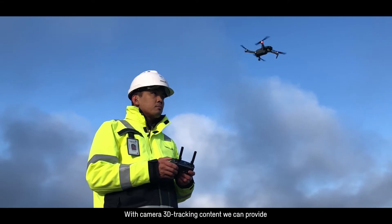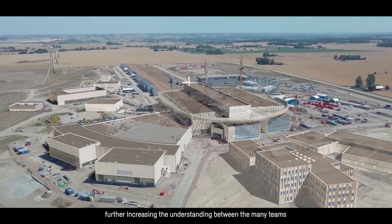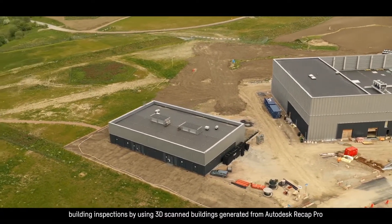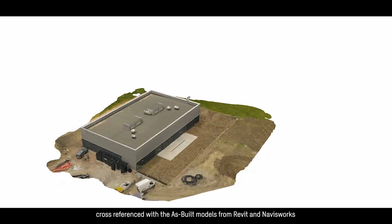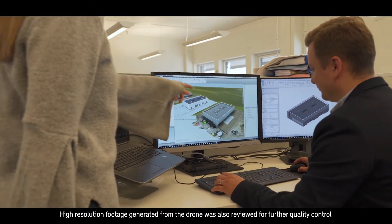With camera 3D content we can provide an enhanced experience of what the end result will be, further increasing understanding between many teams within the organization as well as externally. With photogrammetry we have enabled building inspections by using 3D scanned buildings generated from Autodesk ReCap Pro, cross-referenced with the BIM models from Revit and Navisworks. High resolution footage generated from the drone was also reviewed for further quality control.